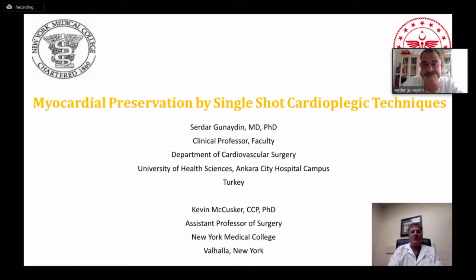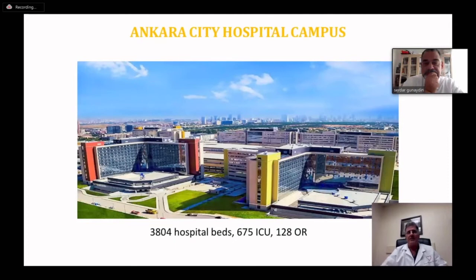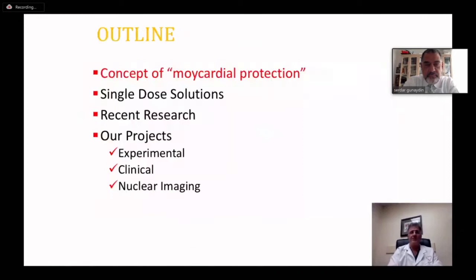Our topic today is myocardial preservation by single-shot cardioplegic techniques. We have no conflicts of interest — all studies mentioned are our own work, performed in an independent setting. My research partner, Professor Gunayden, is now chair at Anchorage City Hospital campus — a new facility with 3,804 hospital beds, 675 ICUs, and 128 ORs. It's one of the largest medical centers in the world — about the size of several shopping malls in this country.